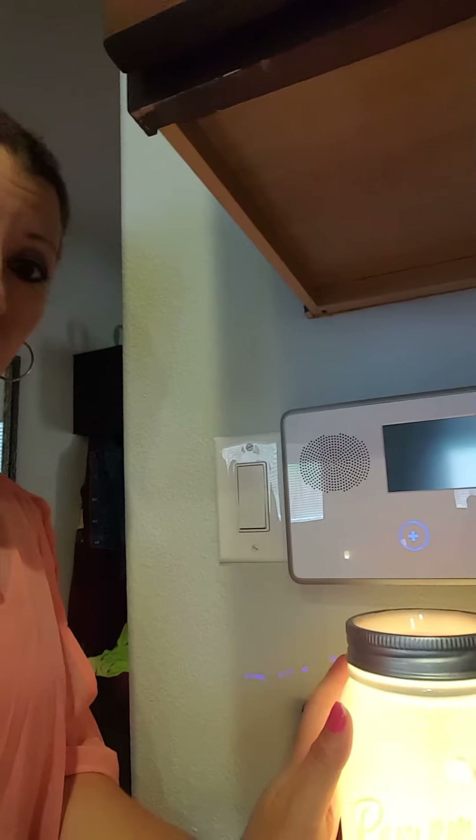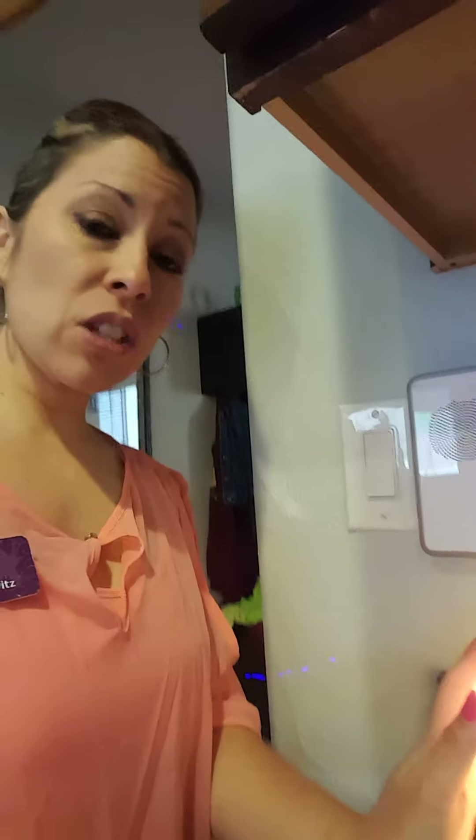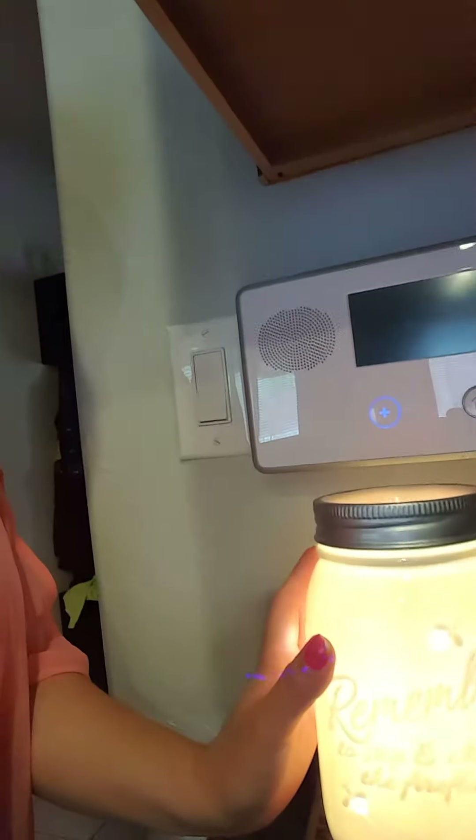I'm touching the warmer. Now my senses are telling me that it's hot, but as you can see I'm not going 'oh my god.' I can actually hold it — again, my senses are saying this is getting hot, I don't think I want to hold it, but I can. As you can see, I'm not pulling away.